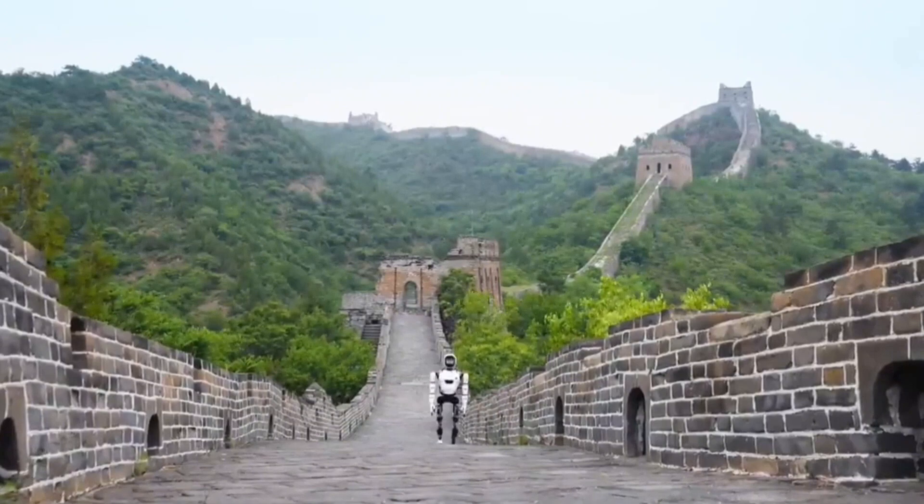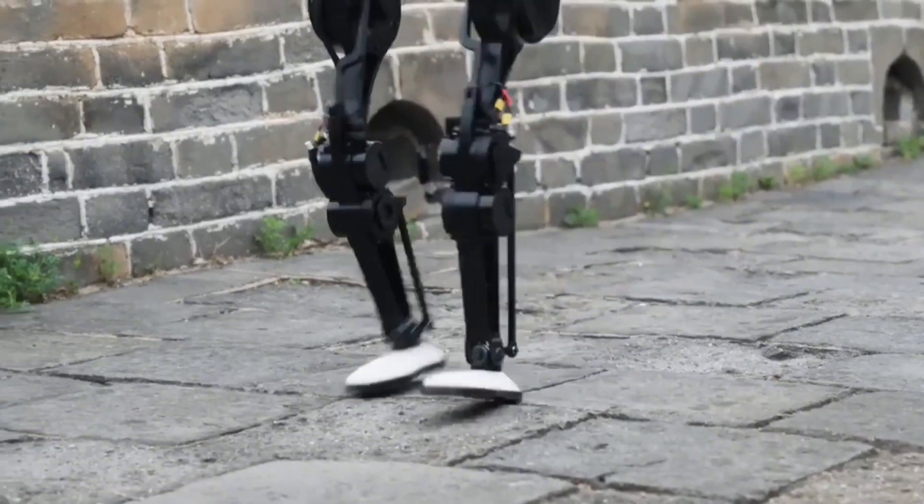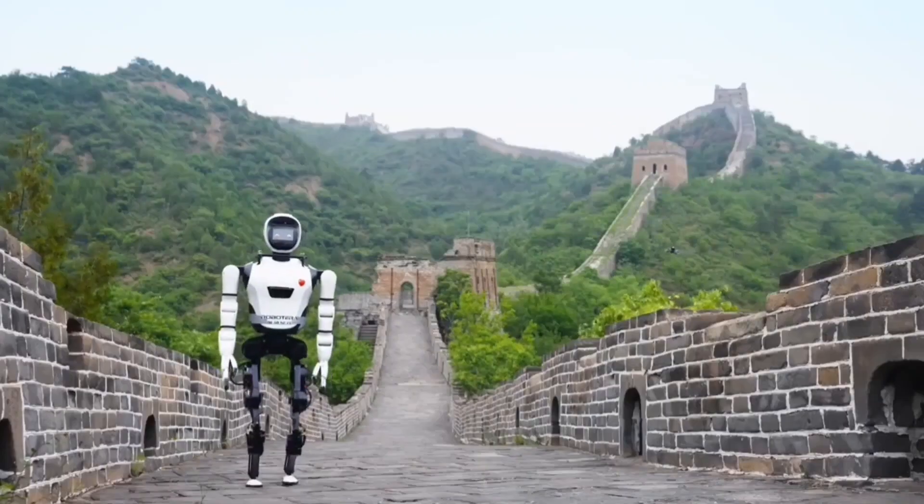These algorithms allow the robot to sense its surroundings, maintain balance, and adapt its walking speed and steps to different terrains.